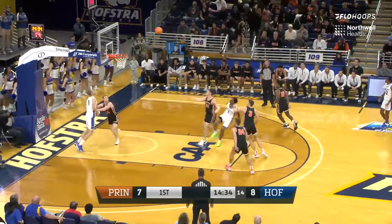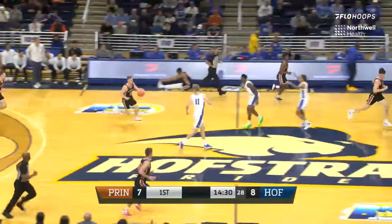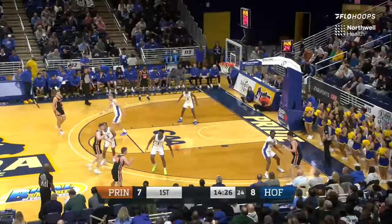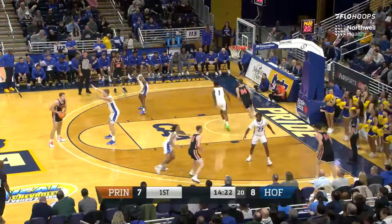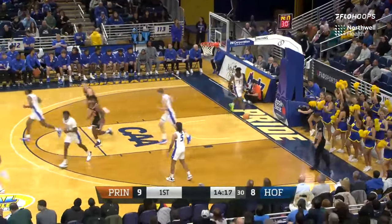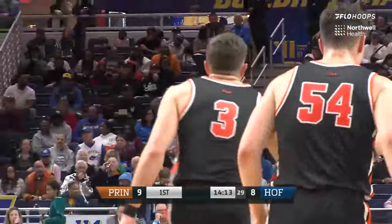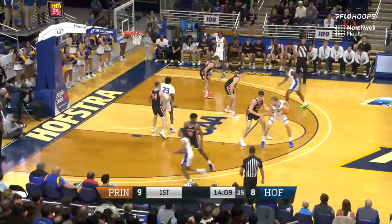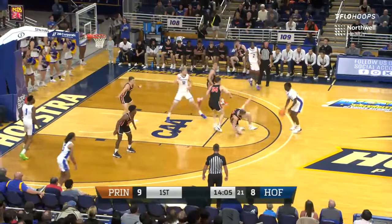Daylon Davis checks in — the freshman, number 22, for Princeton. No other changes on the floor from the starting five. There's a turnover thrown away to the Tigers' hands. Hofstra on Monday took on St. Joe's of Long Island. Assistant coach Colin Curtin said that was the one game they knew they should win — a Division III school, a warm-up. The pace and energy they're playing with between these two games is a good sign. Pierce is going to get opportunities both to drive and shoot today, and so far he has been up to the challenge.